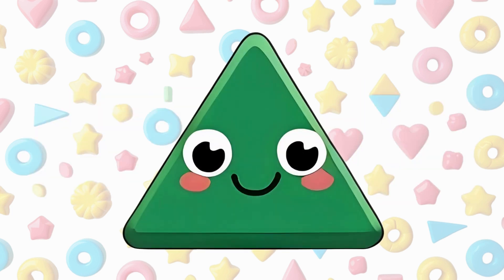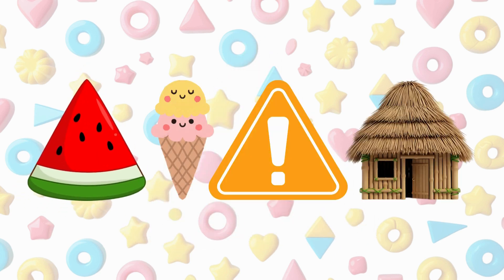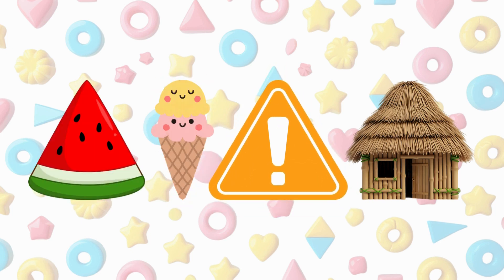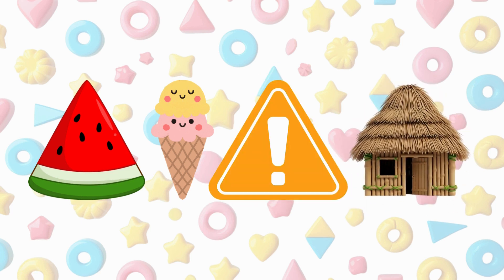This is a triangle. A triangle has three sides and three corners. A watermelon slice is a triangle, an ice cream cone is a triangle, a safety warning sign is a triangle, a roof is a triangle.